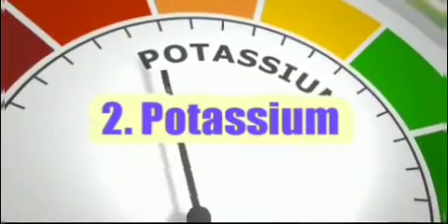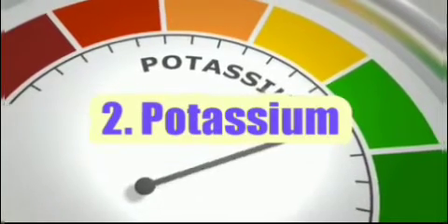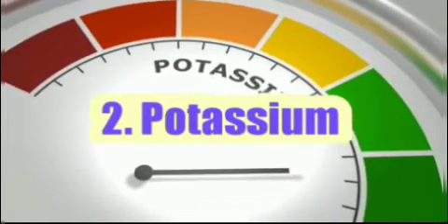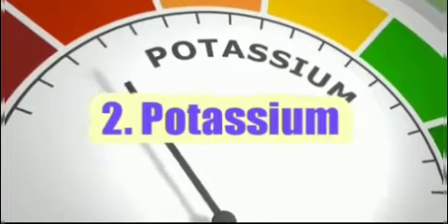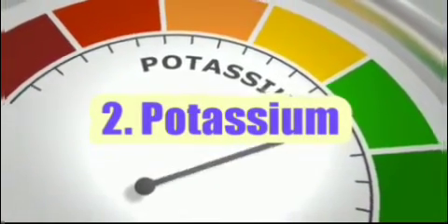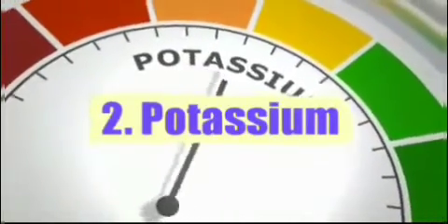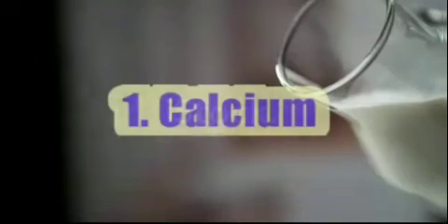Number 2: Potassium. Increasing potassium intake can help lower your blood pressure if you have high blood pressure. By lowering blood pressure, increasing potassium intake can also reduce your risk for heart disease and stroke. In contrast, consuming too much sodium can raise your blood pressure.